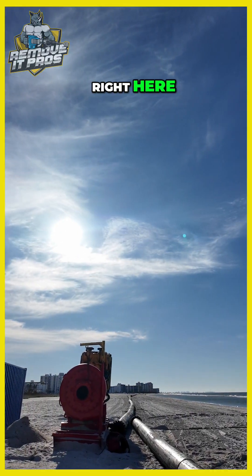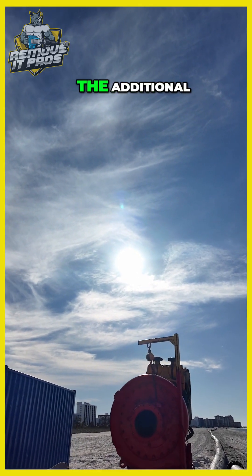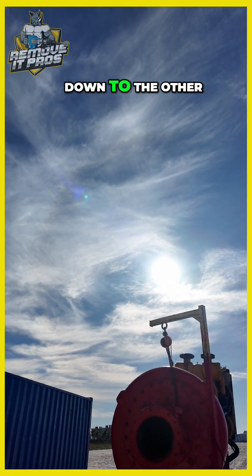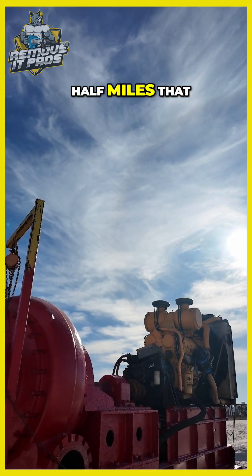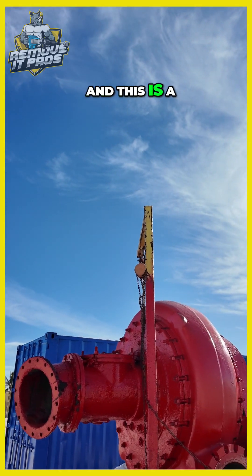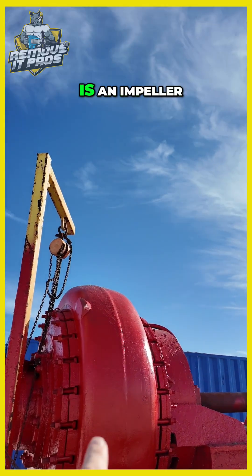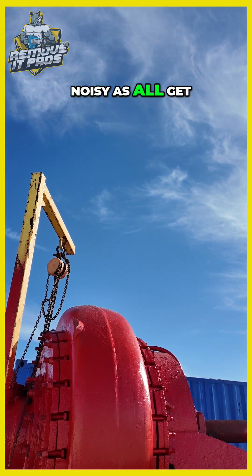This big machine right here is a pump to help pump that water the additional distance all the way down to the other end of the beach. The beach renourishment project covers six and a half miles. This is a gigantic pump — this big thing here is an impeller, and that's a big diesel motor to run it. It's going to be noisy as all get out.